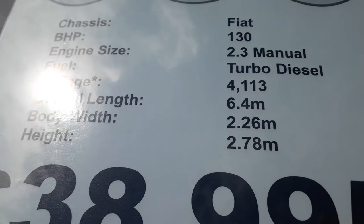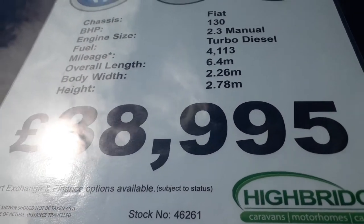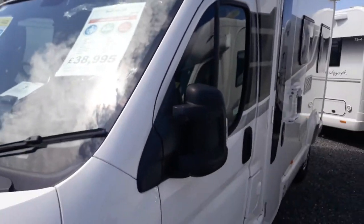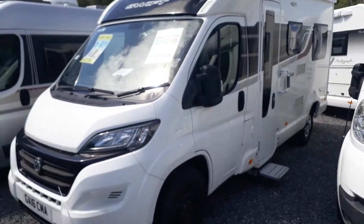Only 4,000 miles from new, so she's in fantastic condition. Circa 6.4 metres, only 2.26 wide and 2.7 high. She's priced at £38,995, which is very competitive for one of these. This is a van we've sold before and she's in great condition.